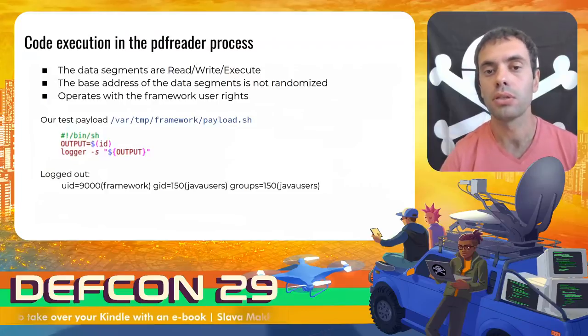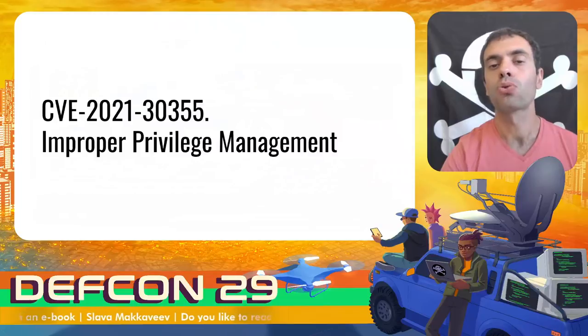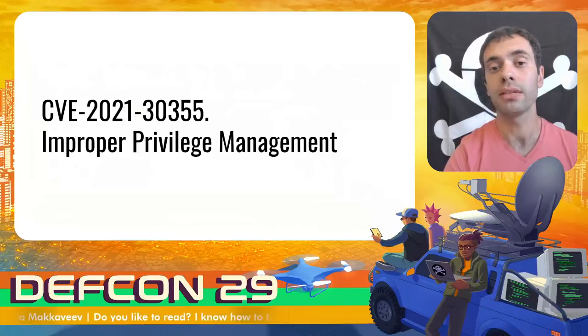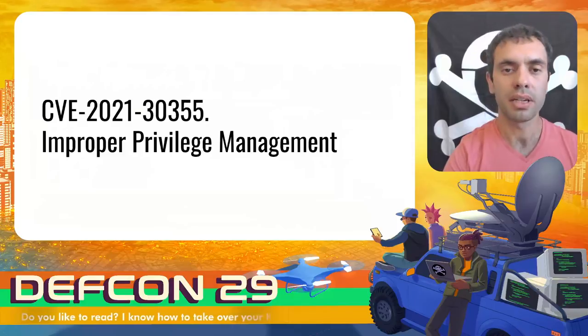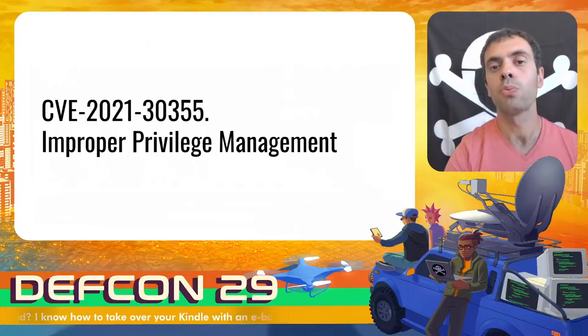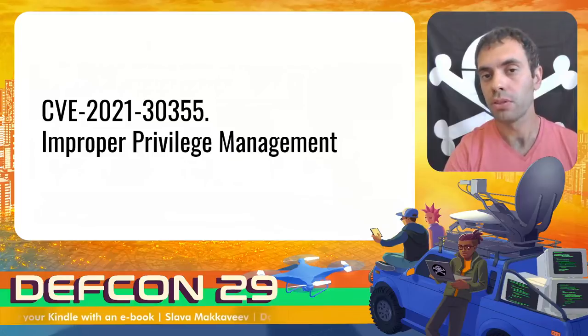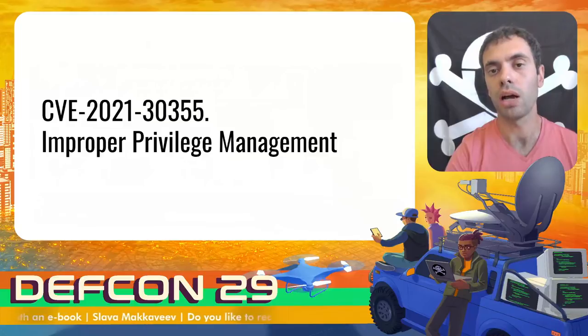The UID 9000 of the framework user was printed. Now we have a remote code execution vulnerability in the context of the PDF reader process, which operates with framework user rights. We can send libc messages, access special internal files, but we are still limited. We want to be root to remove all restrictions. So the second stage of the research was to find a local privilege escalation vulnerability that allows the framework user to run code under the root user.